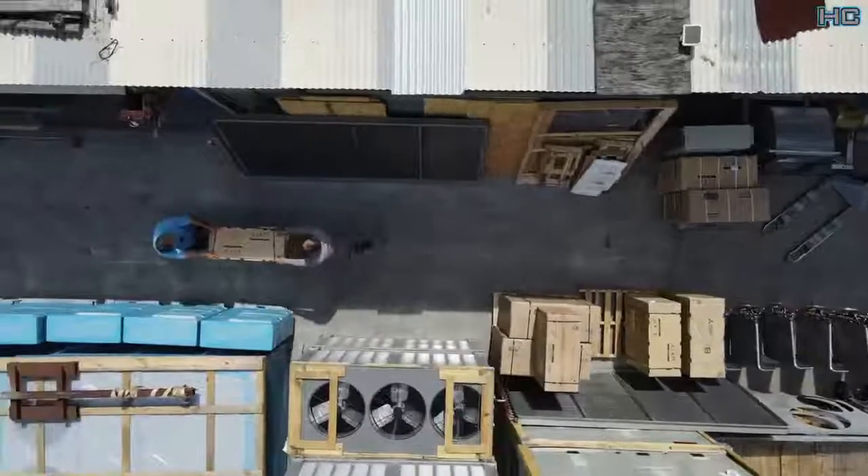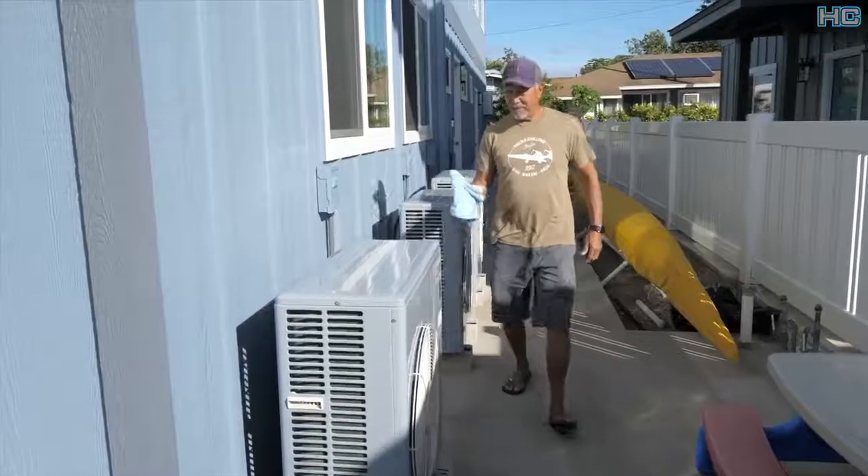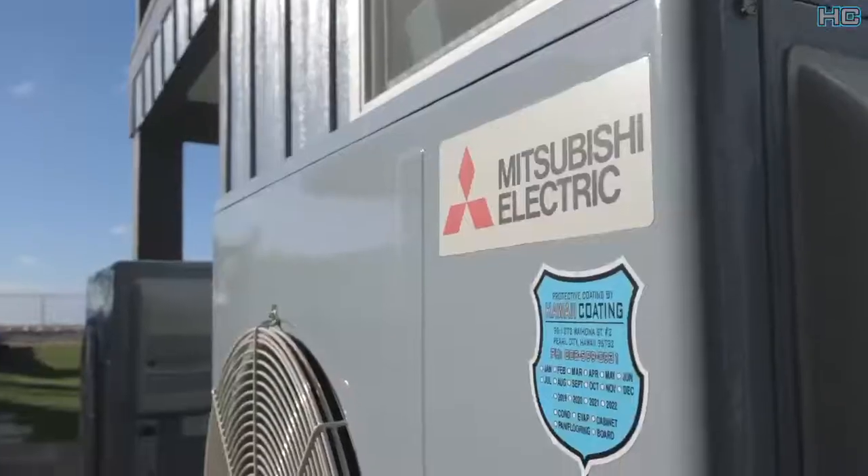I got it done through Hawaii Coating. They did a fabulous job, and I can tell you, it's been a year and they look brand new. Pretty happy with what we got, hopefully to last for many more years.